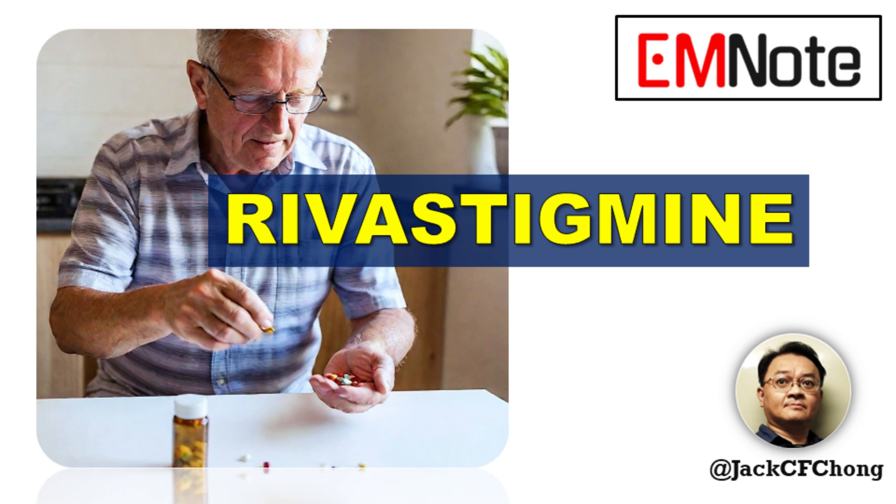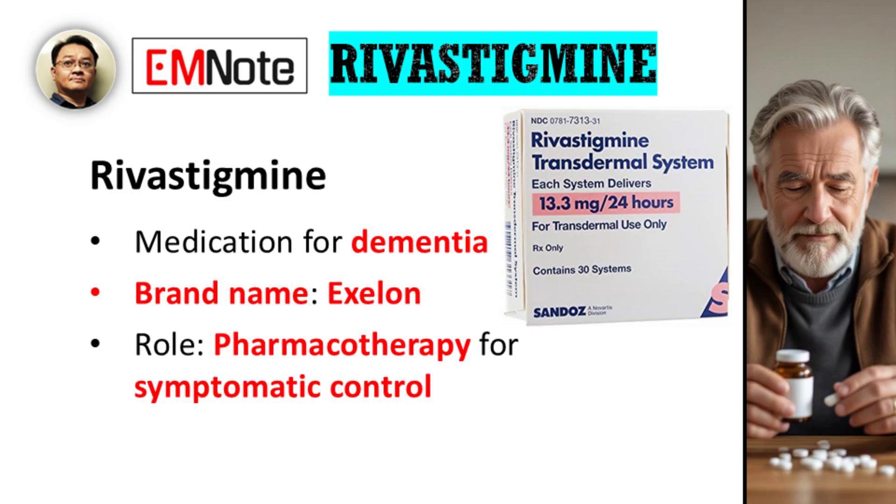Hello, and welcome to Emergency Insights. I'm your host, James Carter. Today, we're looking into rivastigmine, a medication we encounter in long-term care and neurology.